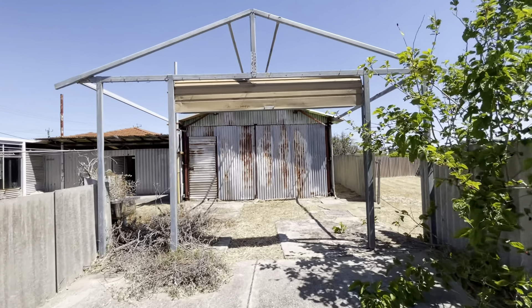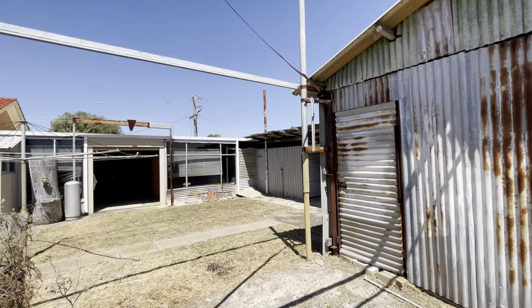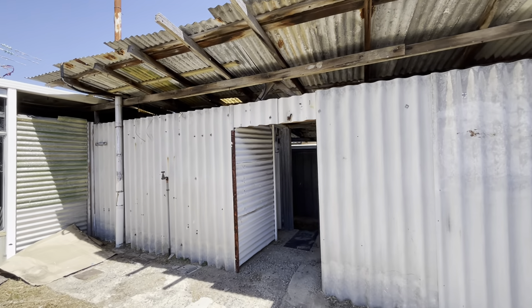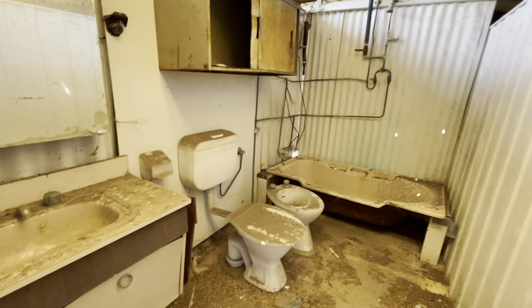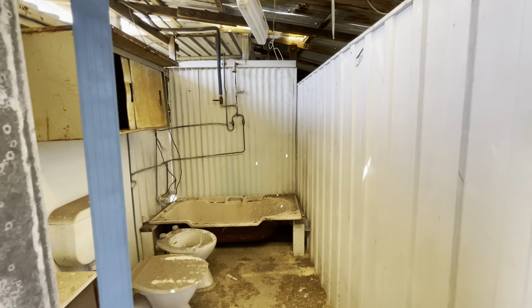We do have an old asbestos workshop here. More storage — storage area here. We do have an old outdoor bathroom — sinks are functional, also have a toilet there as well, and an outdoor shower over the bath.